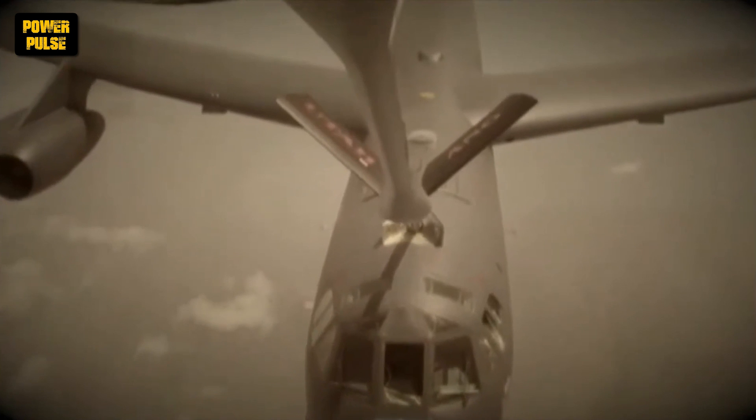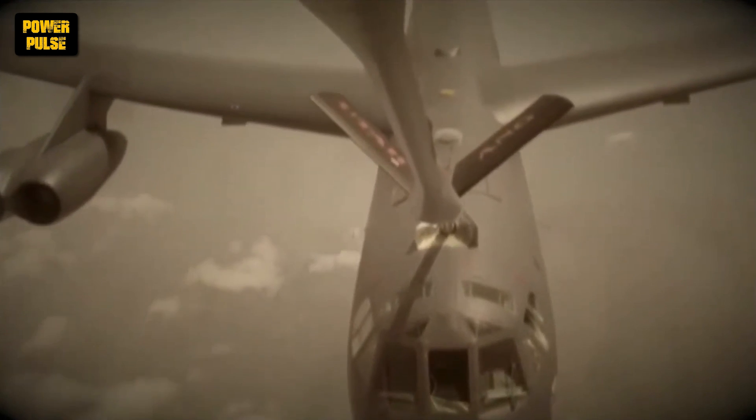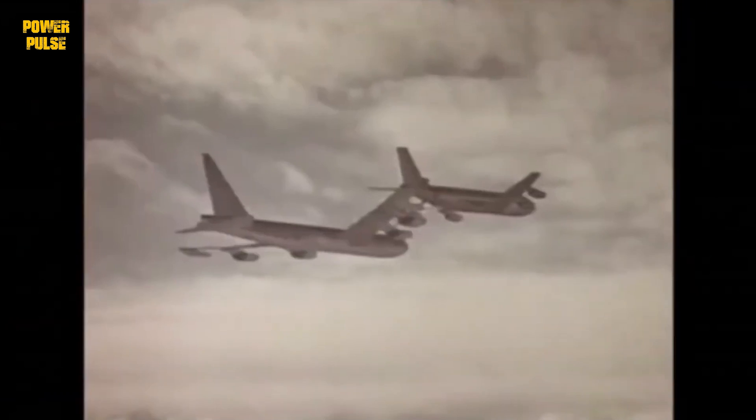One such example is the 1966 Palomares B-52 crash. One of the most infamous incidents involving mid-air refueling occurred on January 17, 1966, when a B-52 bomber collided with a KC-135 tanker during a refueling operation over Palomares, Spain. The collision resulted in the deaths of seven crew members and the release of four hydrogen bombs. Although none of the bombs detonated, two of them released radioactive plutonium upon impact, leading to a significant cleanup effort.